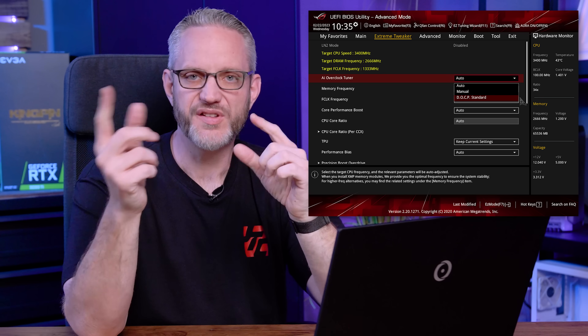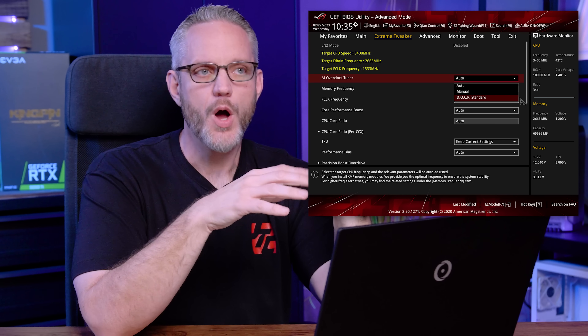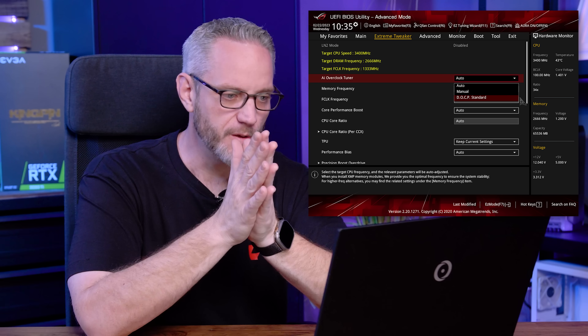Another reason I recommend updating your motherboard BIOS is XMP and memory compatibility. Depending on when you got your CPU, motherboard, and RAM combo, if you haven't enabled XMP — the Extreme Memory Profile for Intel — or DOCP for older AM4 AMD CPUs, or AMD Expo for AM5, your RAM is not running at its full potential.